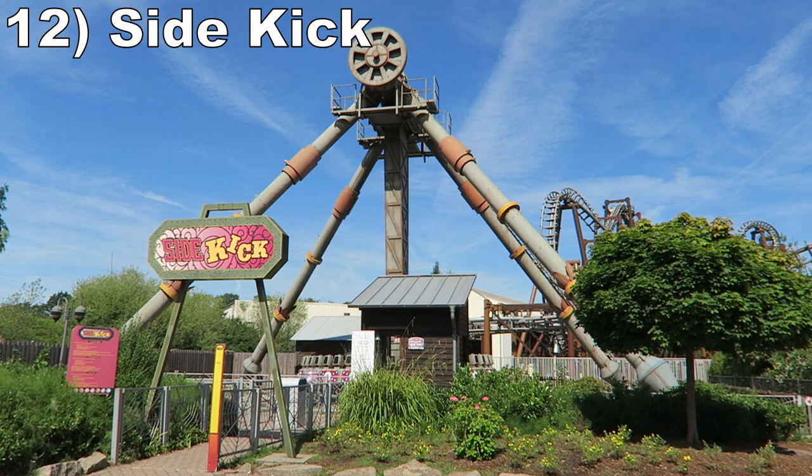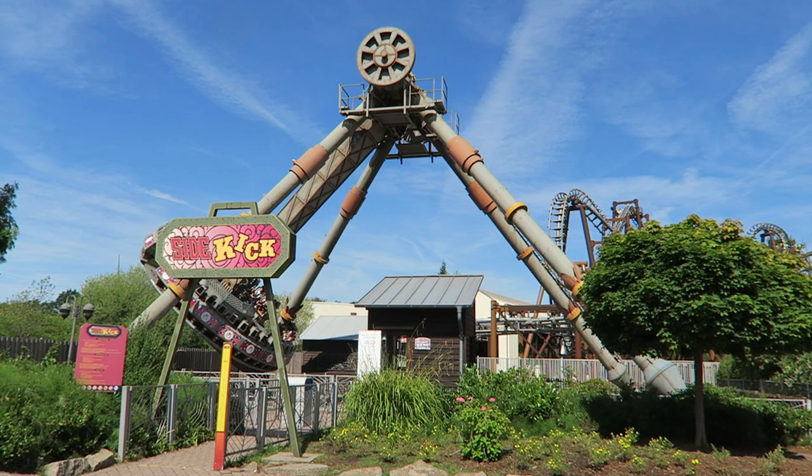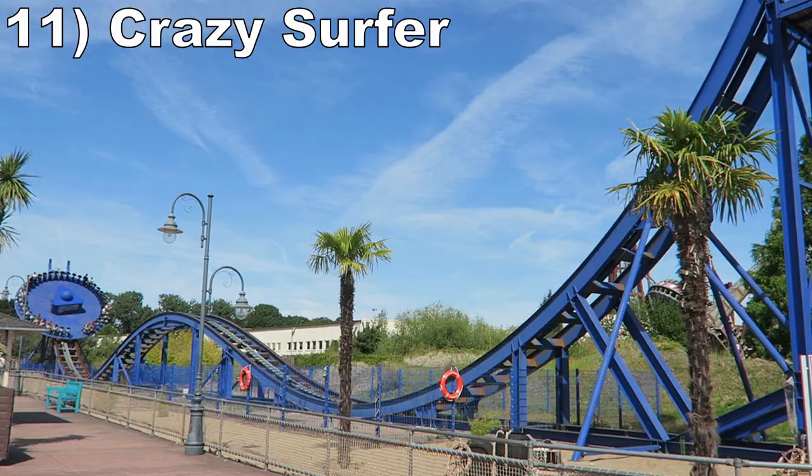Number 12 is Sidekick. This Huss frisbee doesn't go particularly high, so it doesn't offer the airtime of most other pendulum rides. However, this one spins pretty quickly, so you get some forceful spinning throughout the attraction. Think of this more as a spinning ride than a pendulum ride.